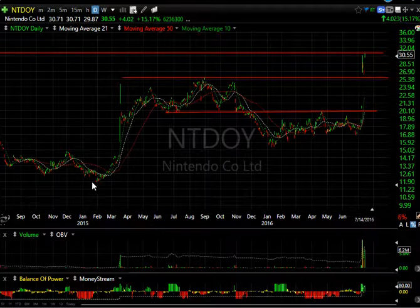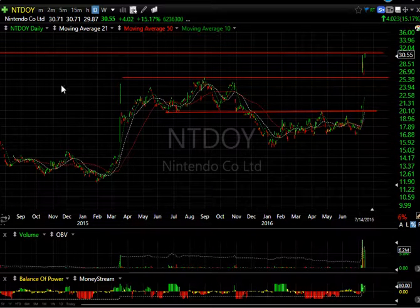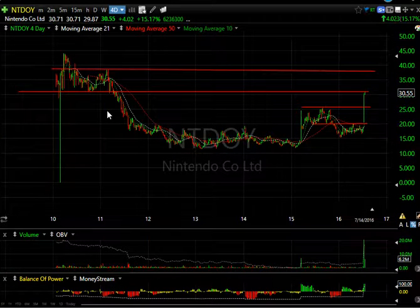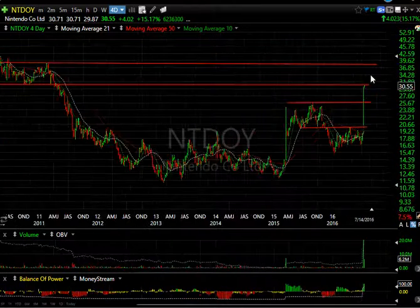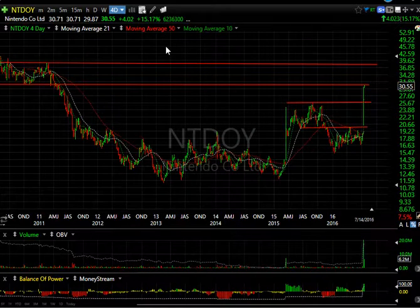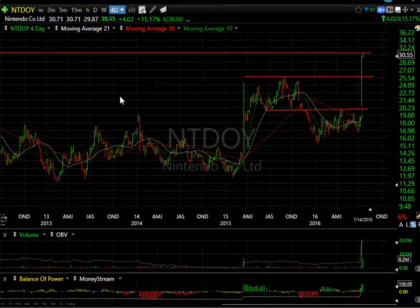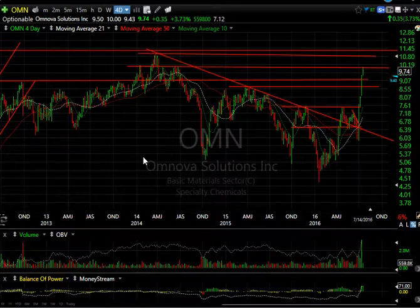Nintendo has been having a good time of late due to the craze with Pokémon Go. You can see the breakaway gap, the running gap — the huge running gap that took out the entire trading range — and ran it up to a resistance level that hasn't been seen since 2011. If it gets through here we could very well see this in the high 30s, and that's my target. It may consolidate a little bit after a pop like that — let's keep close tabs on this one. It's a very large-cap Japanese stock.